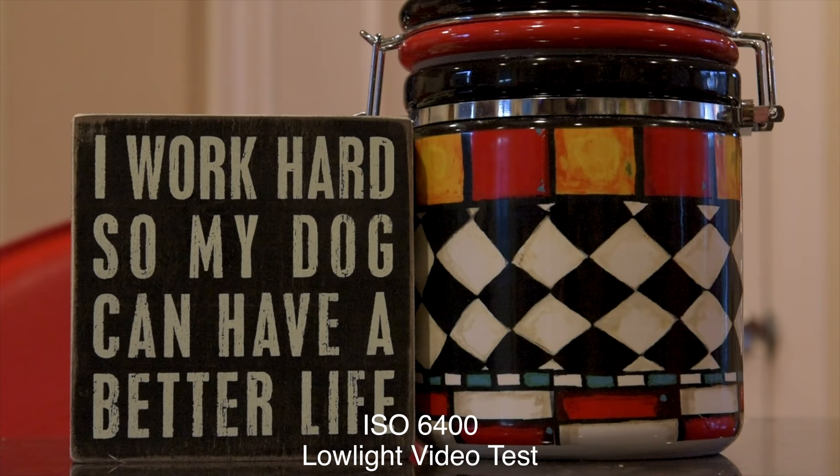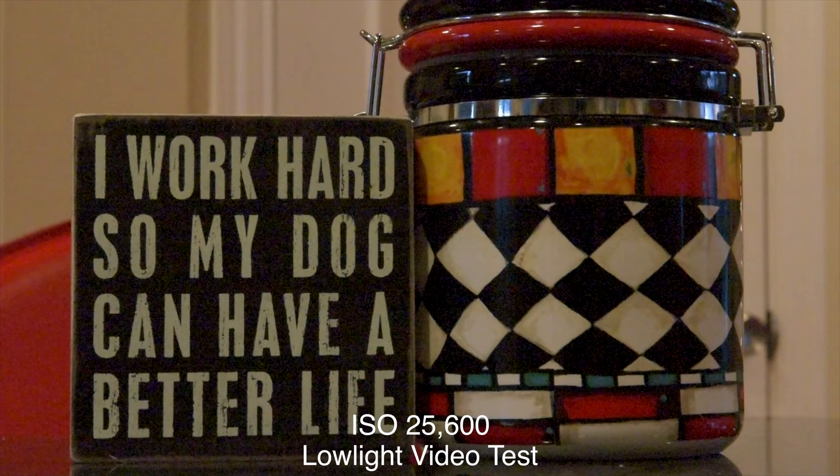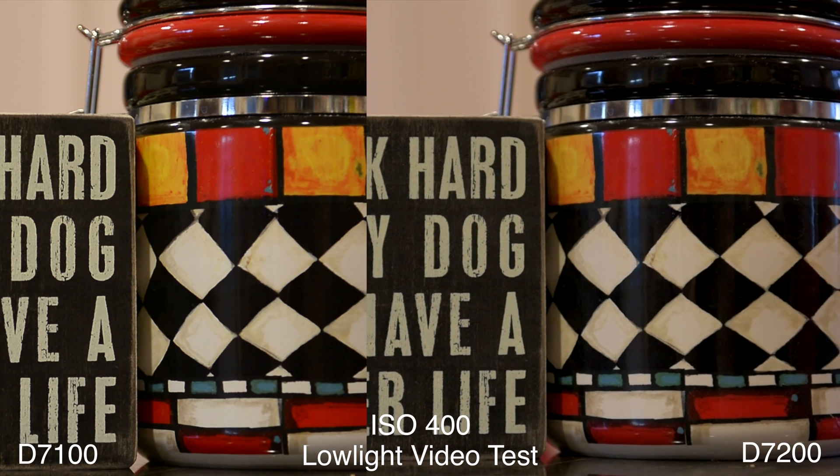By the time we move on to ISO 12800, you'll see that the noise is starting to get worse — this is the brink of usability and you're going to need some noise reduction here. And by the time we get to 25600, it's starting to fall apart. The camera is tapping out.